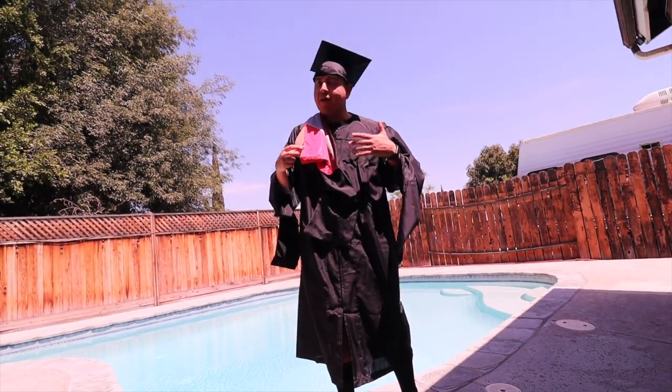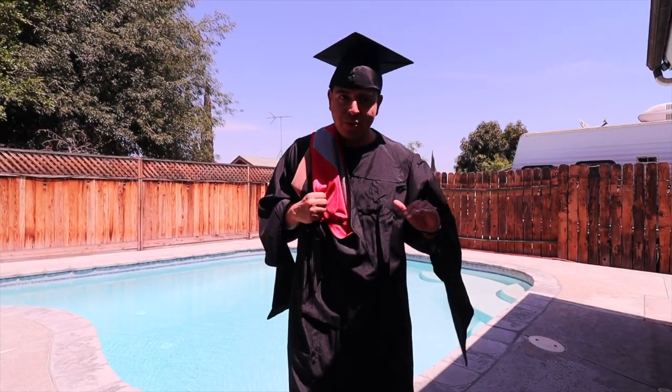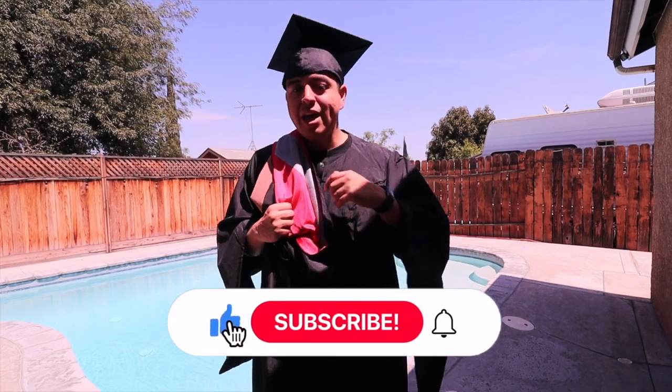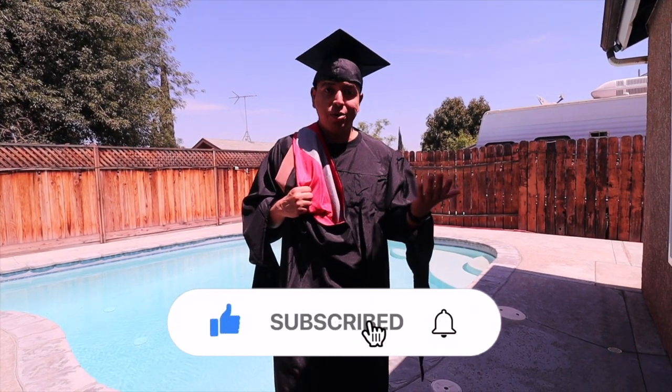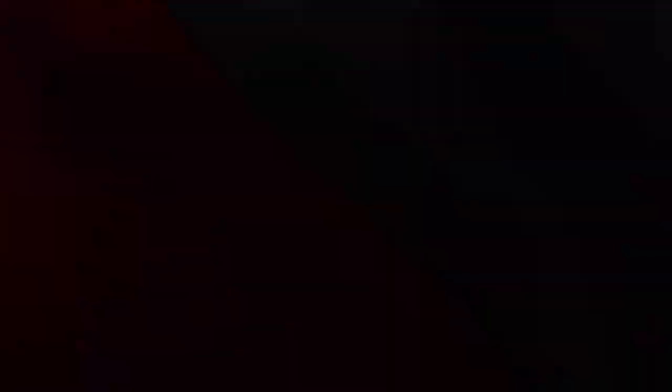Let me know in the comments down below if you have any questions, but yeah, I'm so excited. I will be vlogging the whole graduation, so make sure to subscribe. I will be vlogging the whole journey and I can't wait to bring you guys with me. Thank you so much for watching and I'll see you guys very soon.